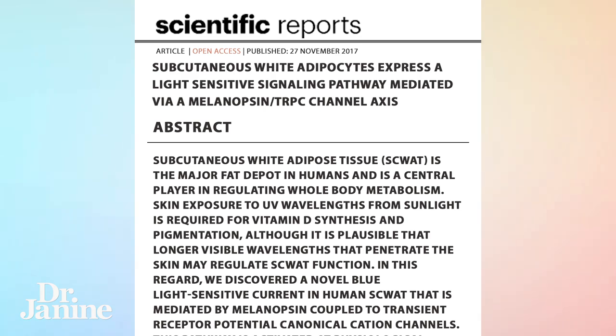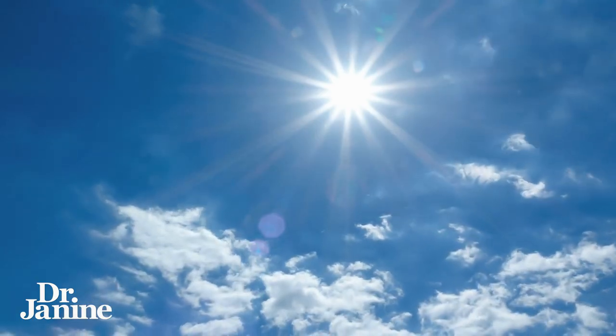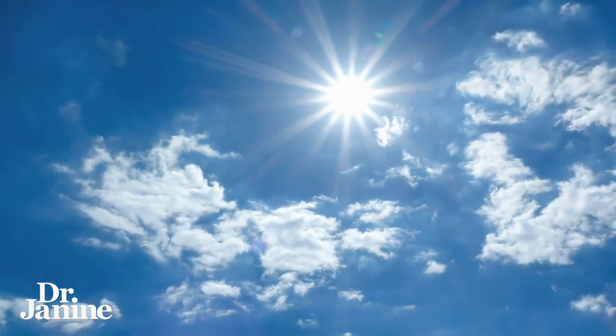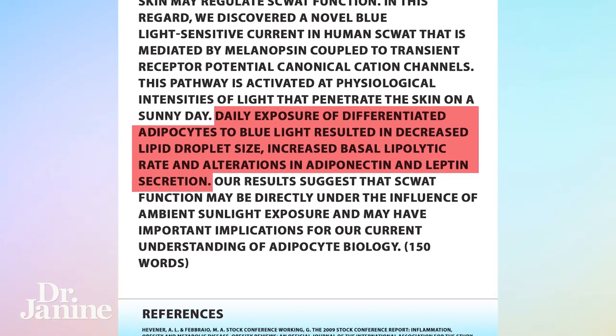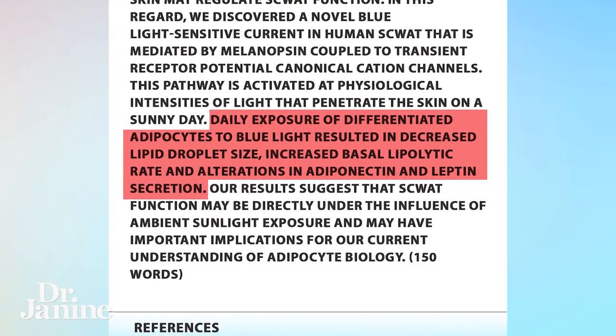It was found by accident, while working on diabetes, that when these white fat cells were exposed to UV light — which is highest at midday and rich in blue wavelengths from natural sunlight — those blue light wavelengths penetrated the skin, reached the fat cells just beneath the surface, and caused the lipid droplets to reduce in size and be released out of the cell.